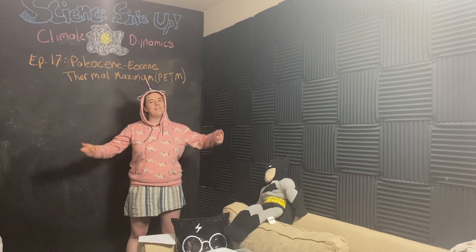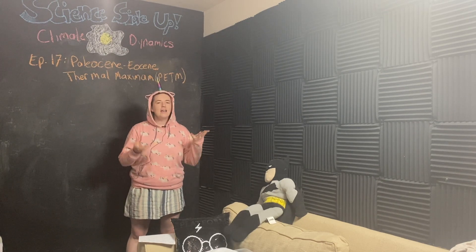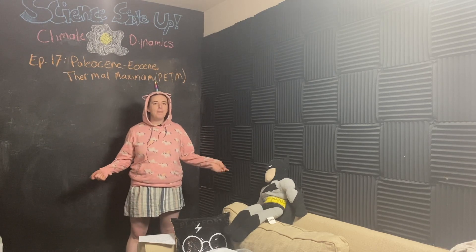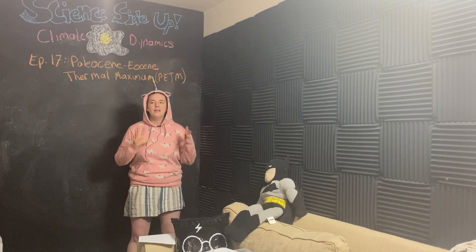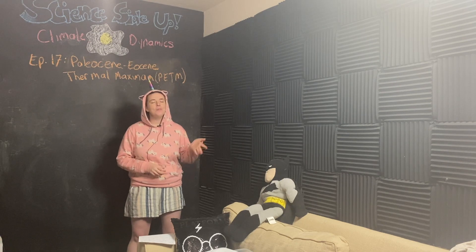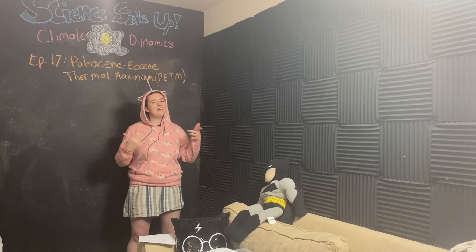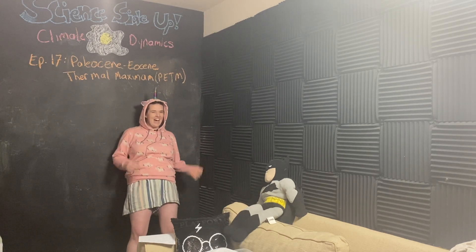Okay team, that's all I've got for you today. Thank you for hanging out, and I hope learning about this event from Earth's past gives you a better understanding of why climate change is such a worrying thing. I hope you and those you care about are well. Please like, subscribe, be kind, and I'll see you guys next time.